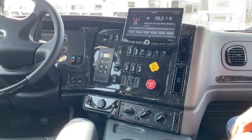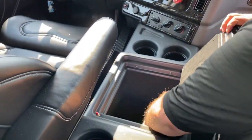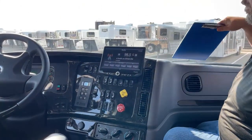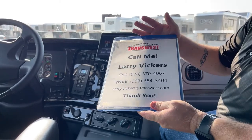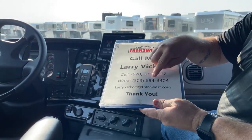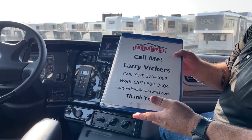Climate control is located right down here. A couple of cup holders and a console are located right here. So again, this is a brand new truck that we have on the market today. Stock number 5N-220-0398. If you have any other questions about it, please give me a call at 970-370-4067, work extension 303-684-3404. Feel free to email me at larry.vickers@transwest.com. Thanks for tuning in today.